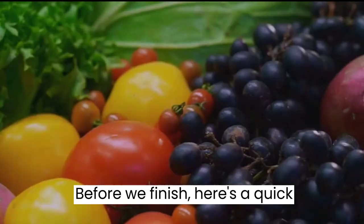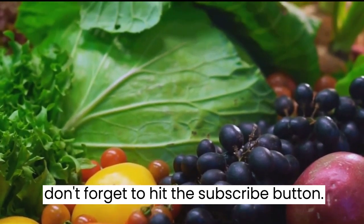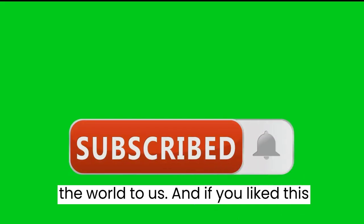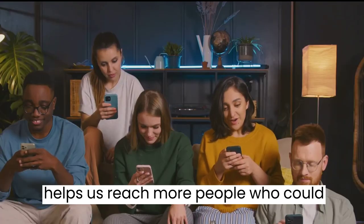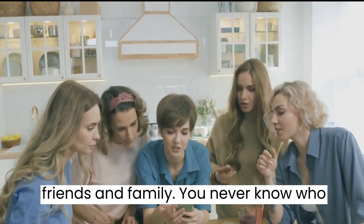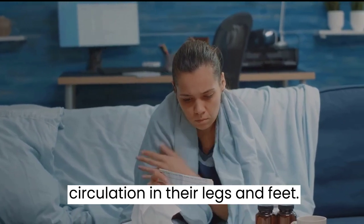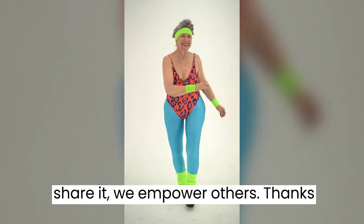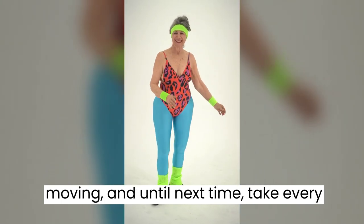If you found this video helpful and want more content like this, don't forget to hit the subscribe button. If you liked this video, please give us a thumbs up — it helps us reach more people who could benefit from this information. Consider sharing this video with your friends and family; you never know who might need this knowledge to improve circulation in their legs and feet. Thanks for watching — stay healthy, keep moving, and until next time, take every step with confidence.